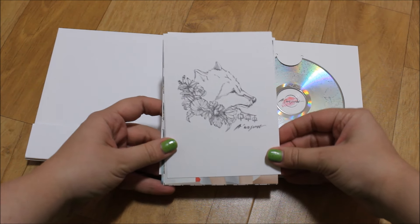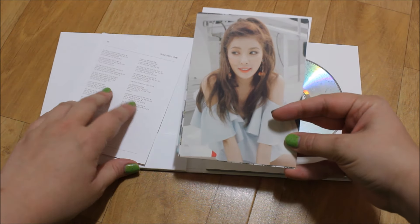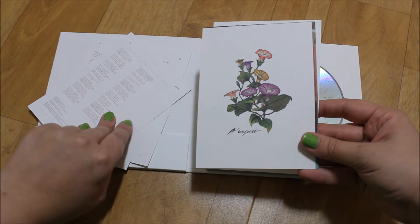Here are the cards - this one is for her song with Hane called 'Wolf,' and then you have this really pretty picture of her with pineapples and flowers.